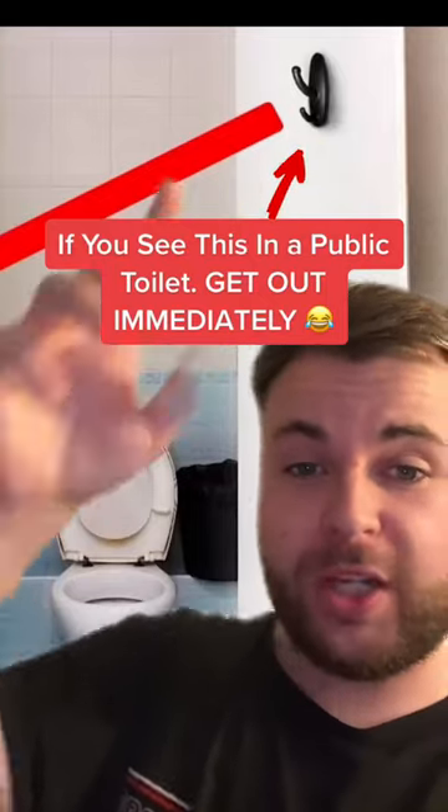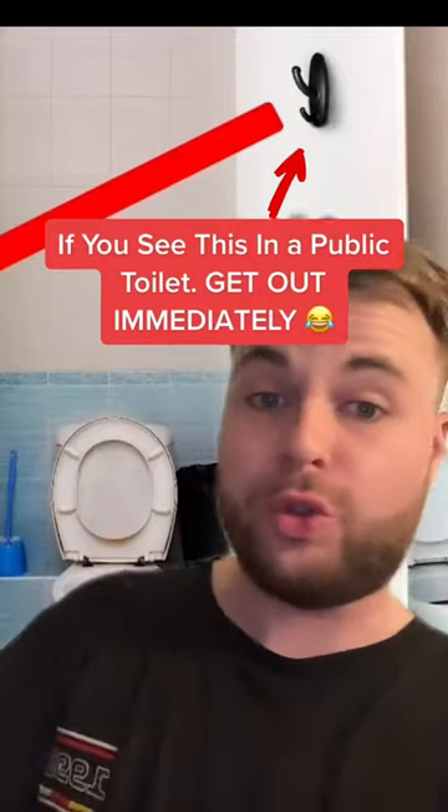If you see this in a public toilet you need to get out of there immediately. Do not use this toilet. If you're using any public restroom and you see this on the door, you're being spied on. This may look like a coat hanger but it's actually a camera — it has a tiny little camera at the top of the coat hanger.